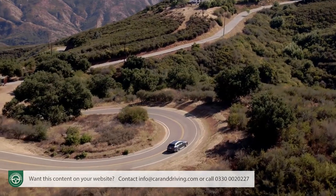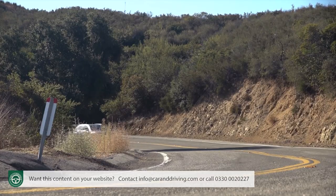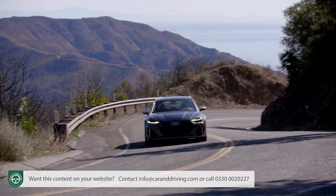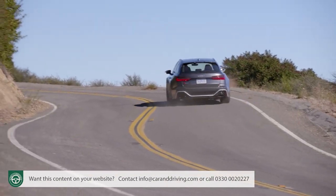And it does. Corner turn-in feels astonishing. There's no roll, no understeer, no hesitation. At almost any speed the car just goes where you point it, and you can almost feel the rear axle shunting torque about to power you through the bend. It's brilliant.